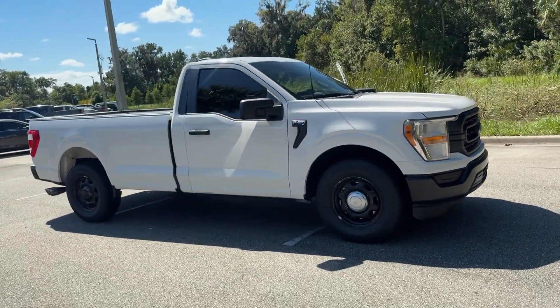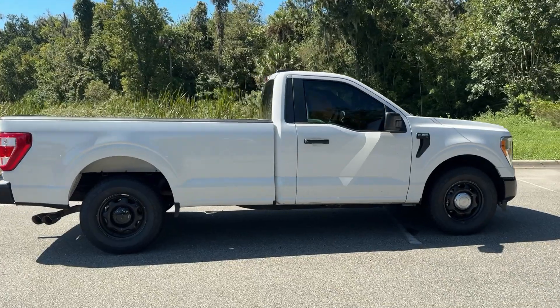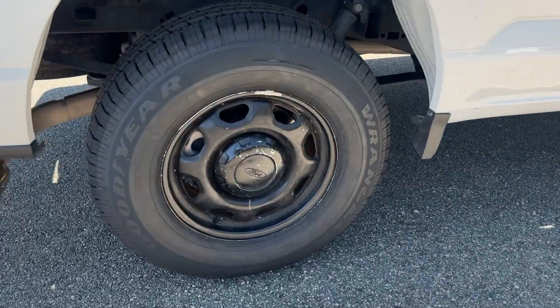Get into a car with value. 2022 Ford F-150. With less than 50,000 miles on the odometer, this vehicle stands out from the rest.